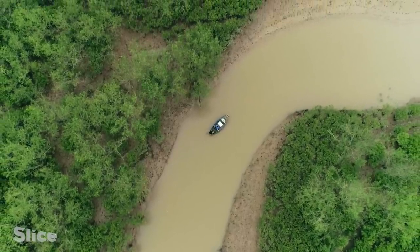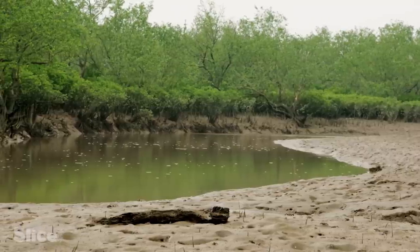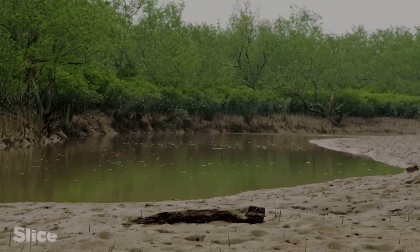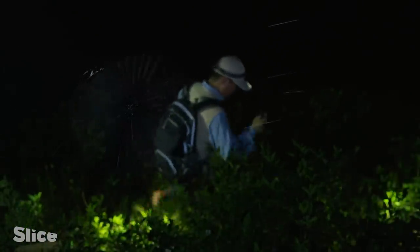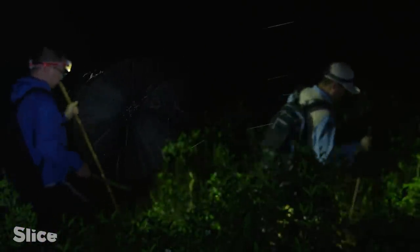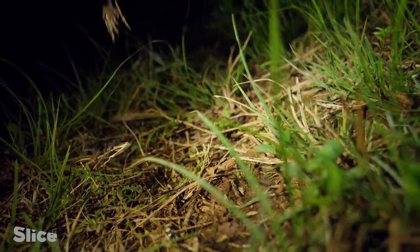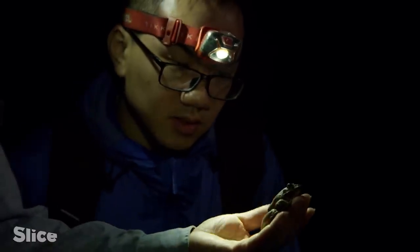A further cold-blooded species, the crab frog, has also adapted to the salt-laden water of the mangroves. While the rambong can be observed in the day, the crab frog only comes out at night. It's the emblem of the mangroves — it can excrete excess salt thanks to a filtering system in its kidneys.